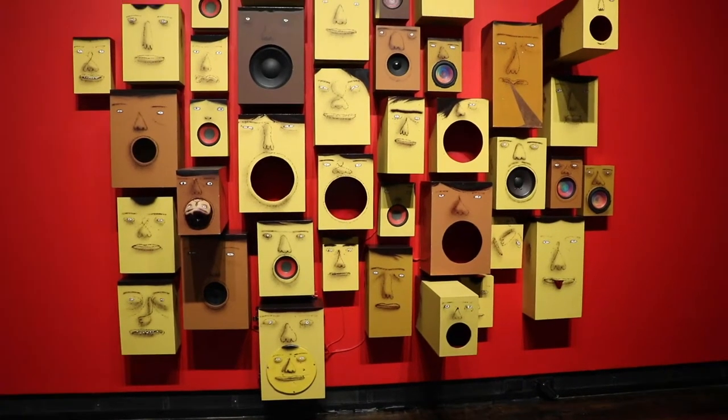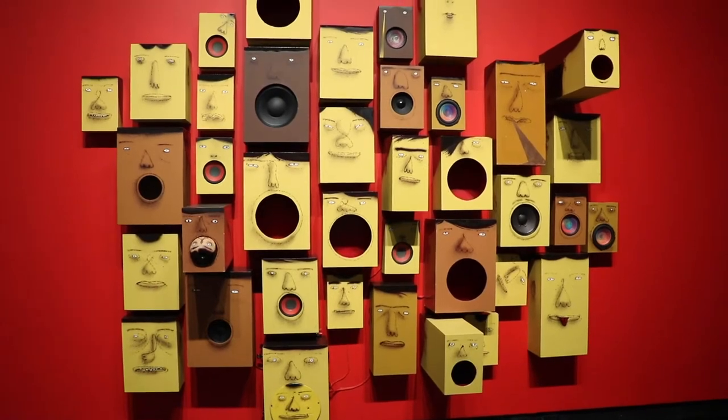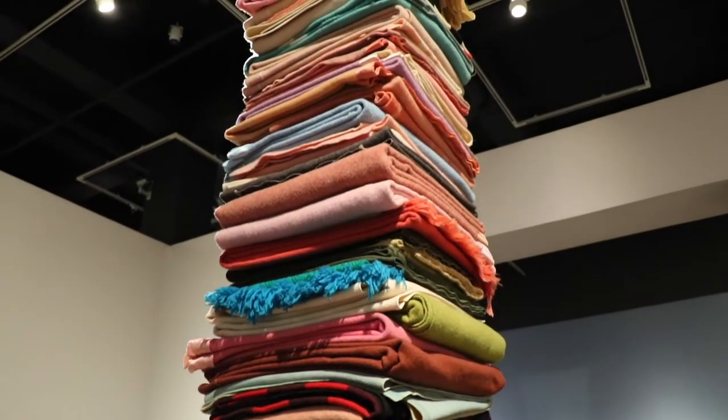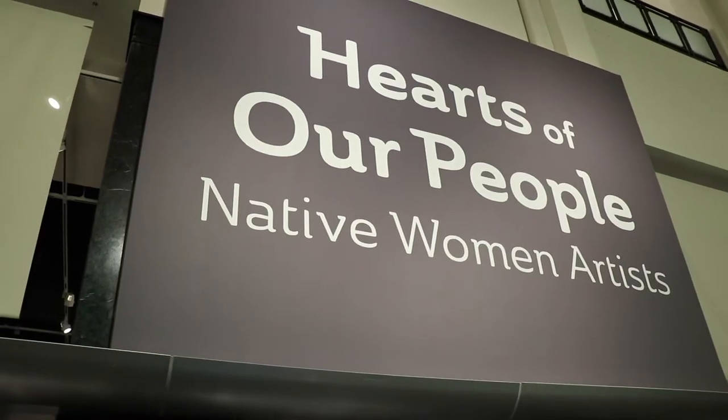Much more impressive than the history of the building is the art that is on display inside of it. Curator Katie Delmez explained that the goal of the Frist is to showcase a wide variety of art. Our mandate is to show the art of the world, and so certainly we have brought things from Egypt and France and South America. We bring things from all over the world here.